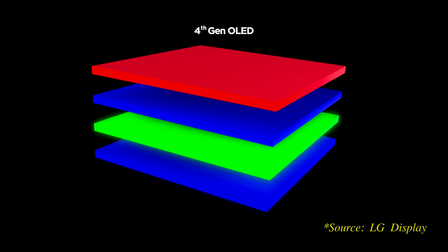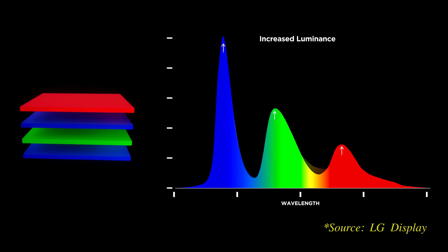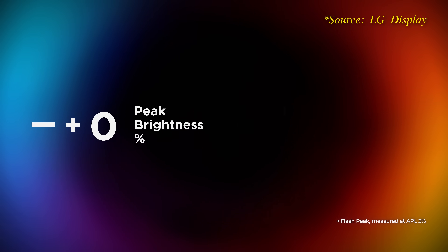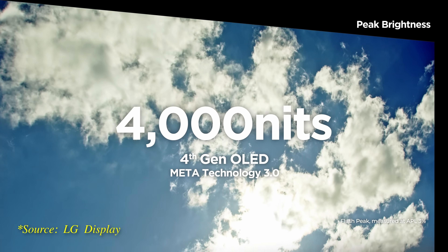The introduction of distinct red and green layers in place of a combined layer enhances the luminous efficiency of the overall stack, contributing to a 33% gain in HDR peak brightness, now capable of reaching 4000 nits in vivid mode.